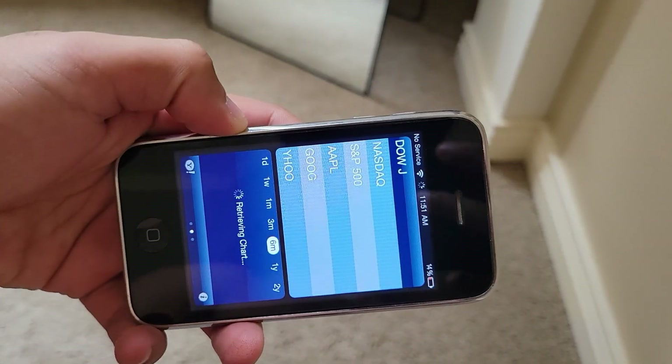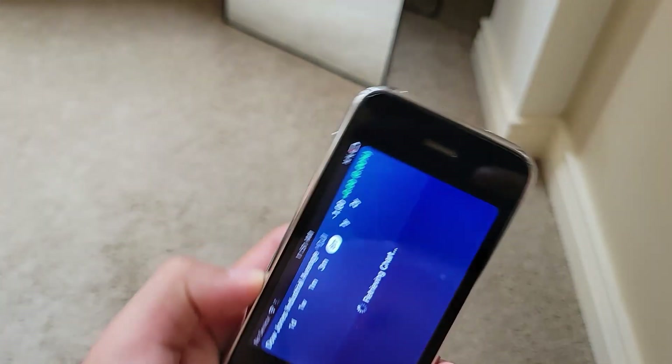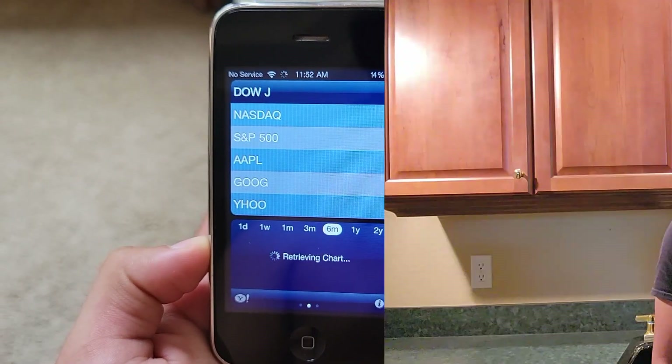Worst of all, here's the stocks app. Yeah, I honestly have nothing else to say. But honestly, this seems excusable. There was a clear level of effort put into the project, and I have to applaud the developers because what they managed to accomplish is very impressive.